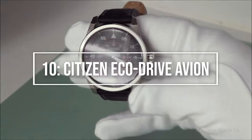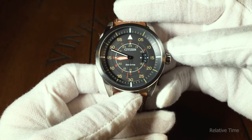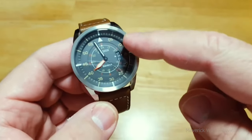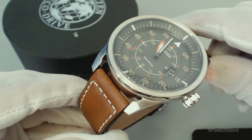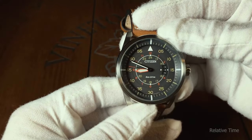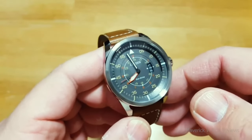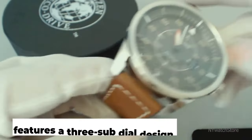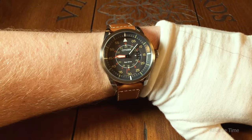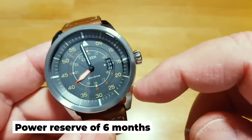A classic at number 10: the Citizen EcoDrive Avian. The Citizen Avian might be the way to go if you'd prefer a flight watch that's a little less flashy. The chronograph and flieger design are combined in this far simpler pilot's watch. It's big, but the 23mm leather straps try to keep it from being too wide. The large dial also provides great legibility in a dark cockpit. It features a 3-sub-dial design with a date window between the 4 and 5 o'clock markers, a mineral crystal, 100-meter water resistance, loomed hands, and a 6-month power reserve.